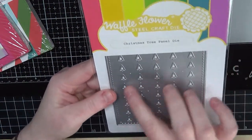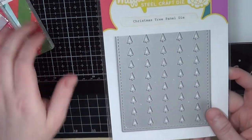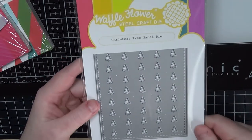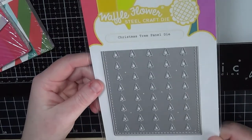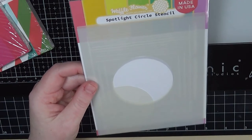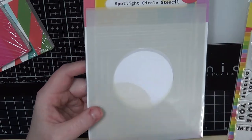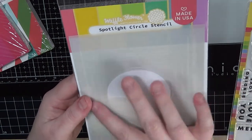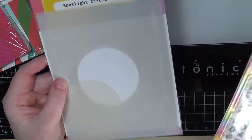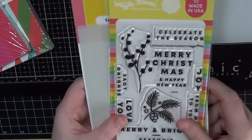I also got the Christmas Tree Panel Die from Waffle Flower — it's got all these little Christmas trees on it, and I've got some patterned papers to go along with it. This will make really fast, quick, and simple Christmas cards. I might get to use this in the next day or two. I also picked up the Spotlight Circle Stencil — I love stencils that have lines showing where to position your card or create different designs. The idea is you do an inked panel spotlight and then stamp your sentiment in the middle.